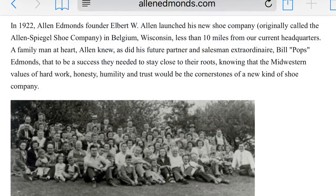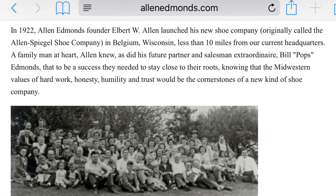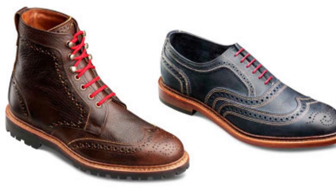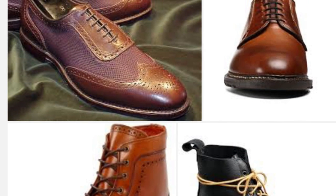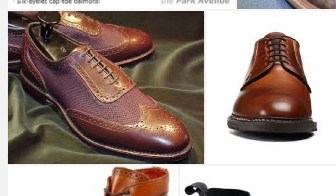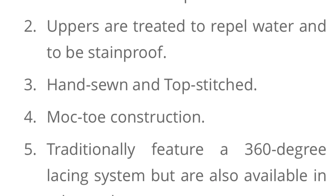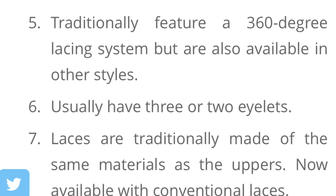Allen Edmonds doesn't have any connection with the deck shoe historically, but they are a great American brand. Founded in 1922 by Albert Allen and Bill Edmonds, they remained a family business until 1978. Presently owned by a private equity firm, they still remain a benchmark for American dress footwear. While Allen Edmonds is traditionally associated with business and dress shoes, it's no surprise that they would make the jump to proper traditional sports shoes like the boat shoe.